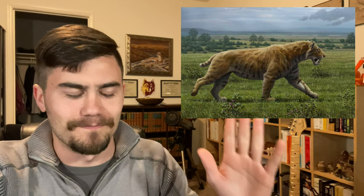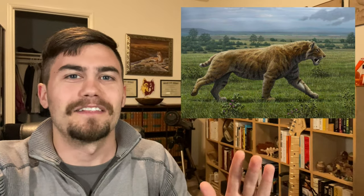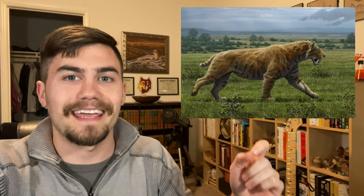Okay, so here's what I learned today — a fact about saber-toothed cats. Before I even move on, let's clarify something: there's no such thing as a saber-toothed tiger. They were saber-toothed cats.